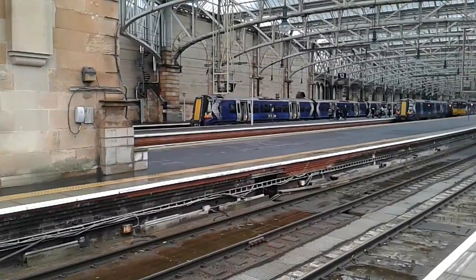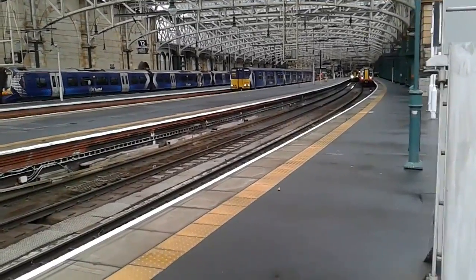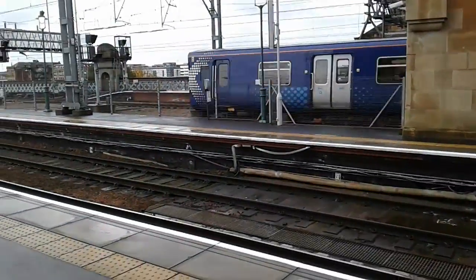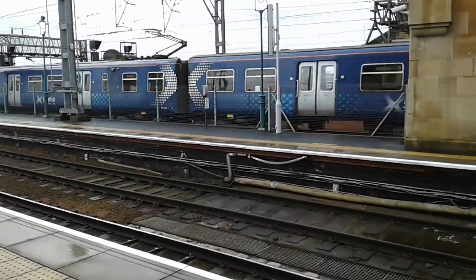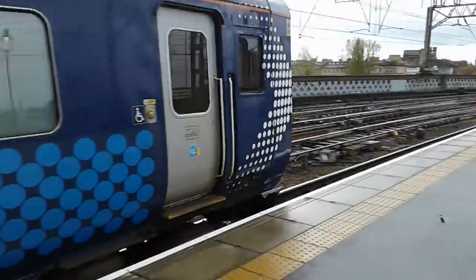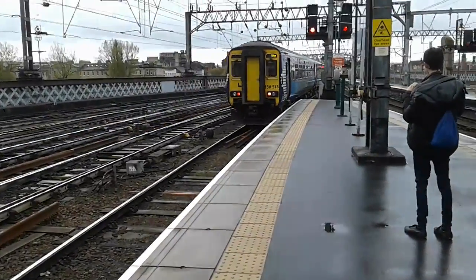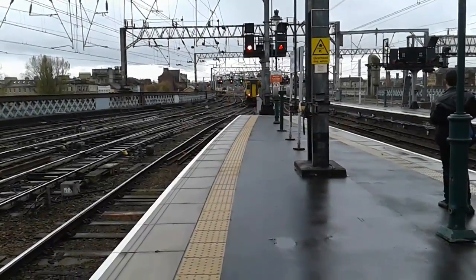After a brief pause, we have a Class 314 departing — it's 314.204. This looks like it could be an ECS movement, but actually there are customers on there, so it's off to Paisley Canal. And this here is 156.513 bound for Kilmarnock. What I love about Abelio ScotRail is they have all of their numbers out in bold, which makes it so much easier for us trainspotters to spot everything. And then the next train to arrive is an Abelio ScotRail Class 314 still in its former SPT livery.